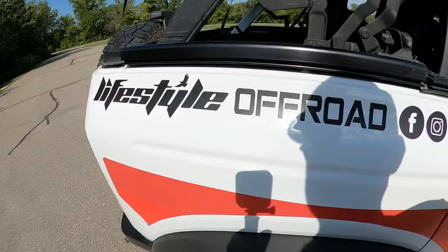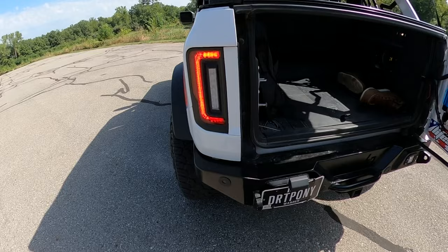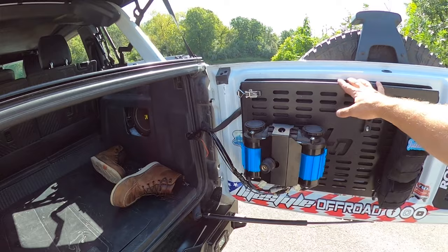Lifestyle Off-Road rear bumper with aux beam flush mount lights. Oracle flush mount tail lights — I absolutely love these. I think it gives it a really nice look, and those reverse lights are insanely bright. I have a Lifestyle Off-Road one-off tailgate table — this is not something we ever put into production because as soon as we got it perfected, the market got flooded with them.